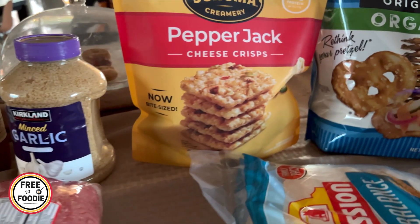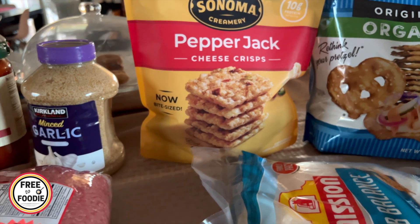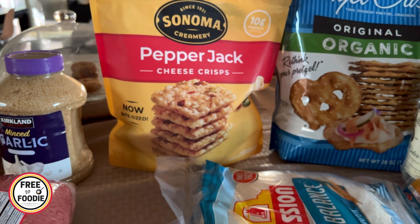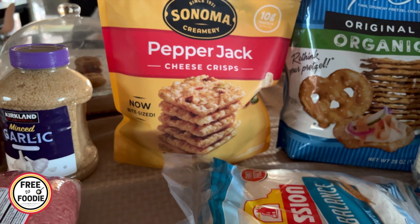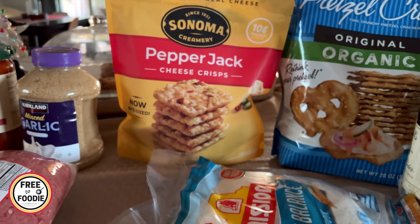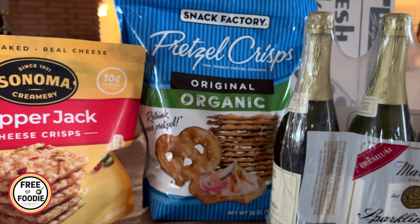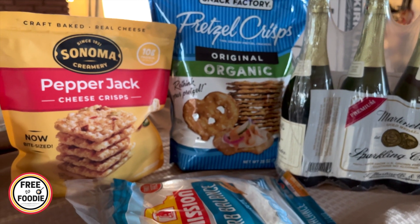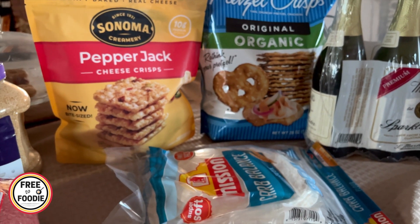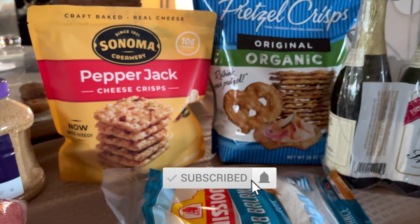These were on sale — I think about $6 — the Sonoma Creamery Pepper Jack Cheese Crisps. I love cheese crisps because if you're keto or low carb, or looking for something less carby, these are really great on a cheese board too. I've never tried this brand, but it's real cheese, baked — you can't go wrong. I got these for the charcuterie board, but my kids also like a salty snack, so they like those for lunch. They're really good at school — salty and crunchy — and you can even have them with peanut butter.